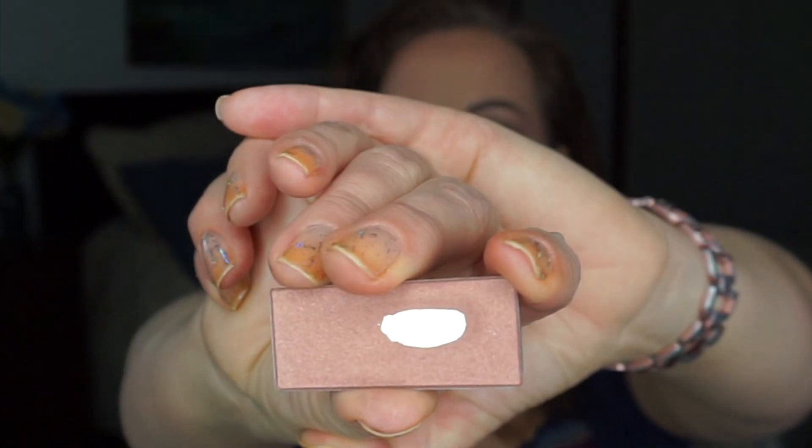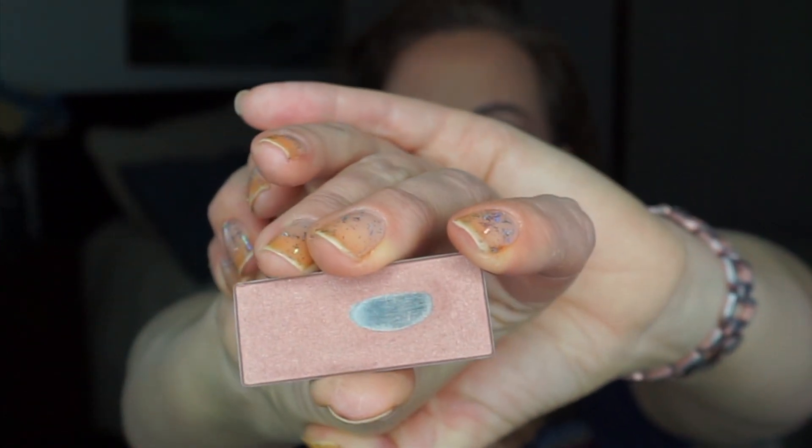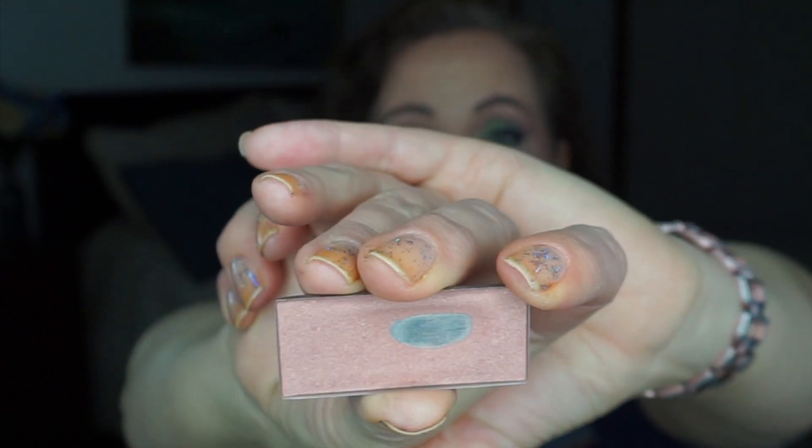Moving on to S for Sephora: this is also from the Colorista Palette — a blush. My intention was to finish it and I do have some nice pan showing, but as you can see it's not finished. Didn't get that last one.